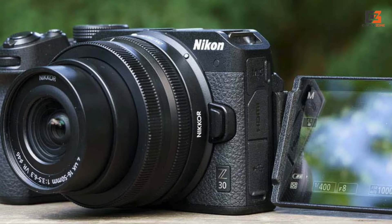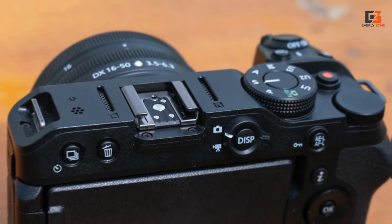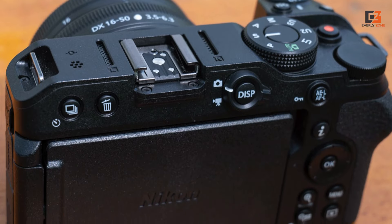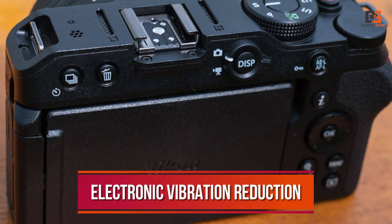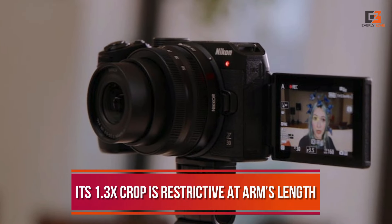Nikon's APS-C lens range remains limited, but the 16-50mm kit glass is impressively sharp. And because the Z30 records using the whole width of the sensor, you can utilize the lens' full field of view. Electronic vibration reduction also stabilizes handheld vlogging, although its 1.3x crop is restrictive at arm's length.